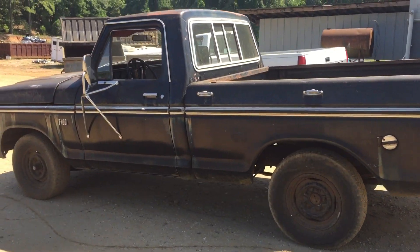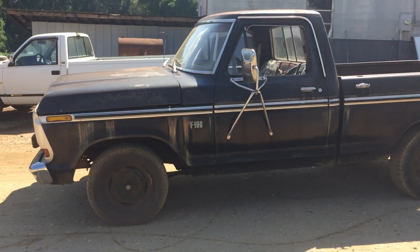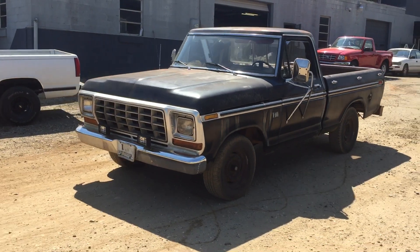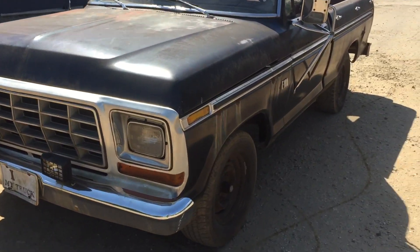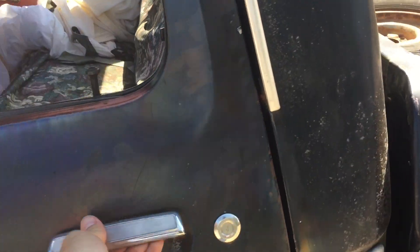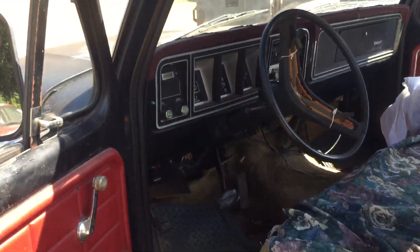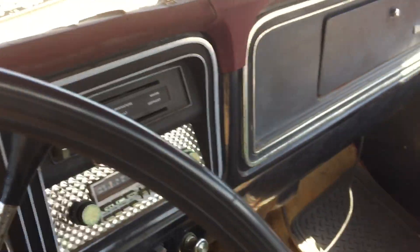I don't know what's in the water, what's going on in the world today — people to scrap some of the finds they have recently. This fish should have never made it here. It's a 76 F100, 302 automatic.